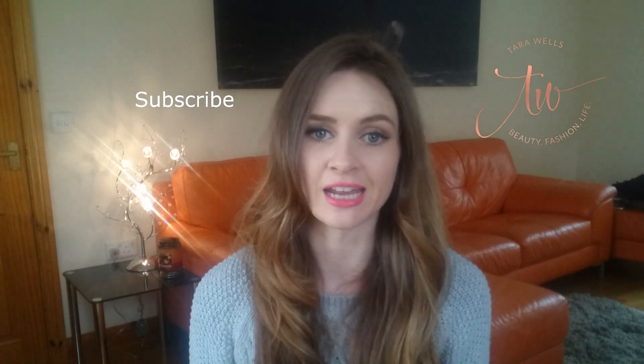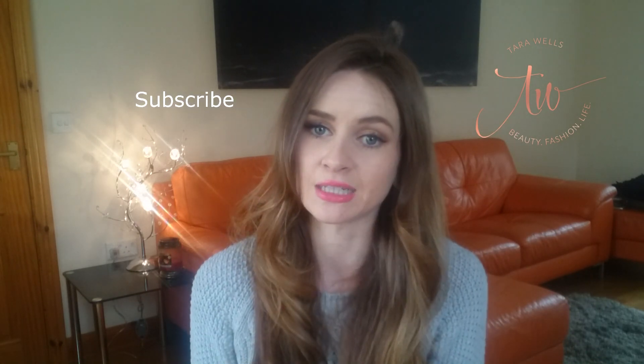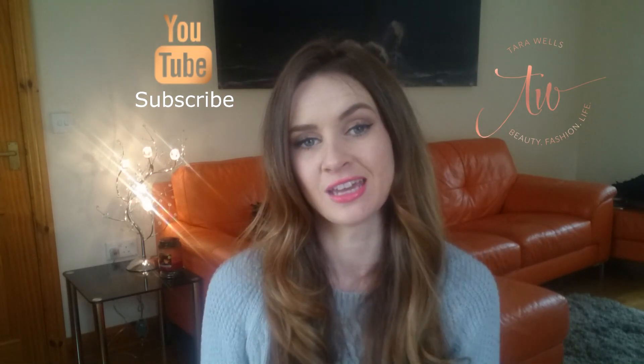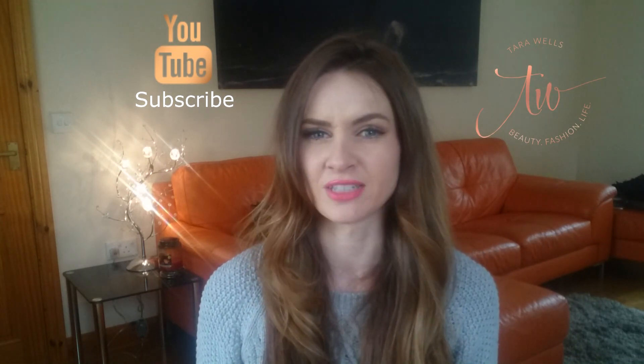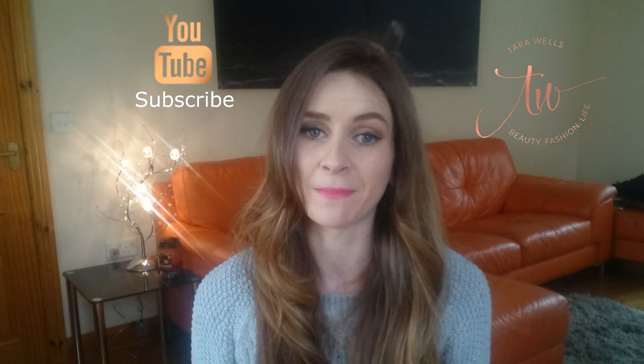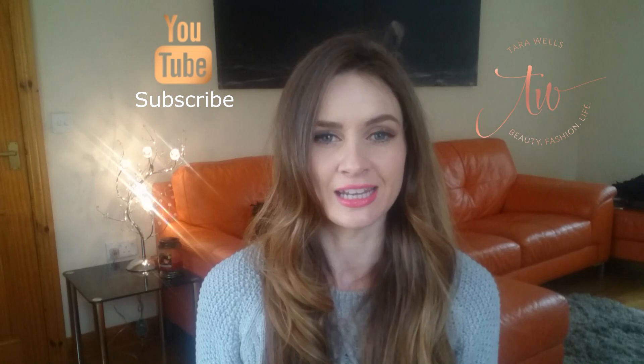Hi guys, I'm filming a number of videos today all in one go because I've got so much to talk about. I thought it'd be easier to get them all filmed today, then edit and put them up as and when. I may have the same hairdo, same outfit, same layout but lots of different videos. In this video I wanted to talk to you about eyelash lifting.